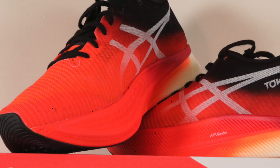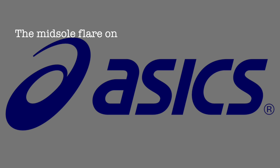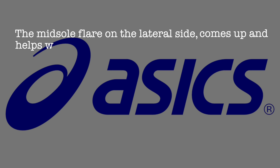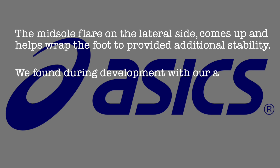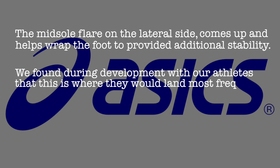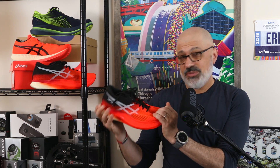One of the differences between the Sky and the Edge in the Metaspeed series is that the Sky has a sharper curve to the midsole. You'll also notice there's a flare on the lateral side of the shoe — on the outside. I wasn't sure if it was just aesthetic, so I asked. The midsole flare on the lateral side wraps the foot to provide additional stability. During development with their athletes, that's where they would land most frequently, so they reinforced the area with that flare. I'm guessing that's where a lot of compression happens, and again, it's all about the pop as you toe off.